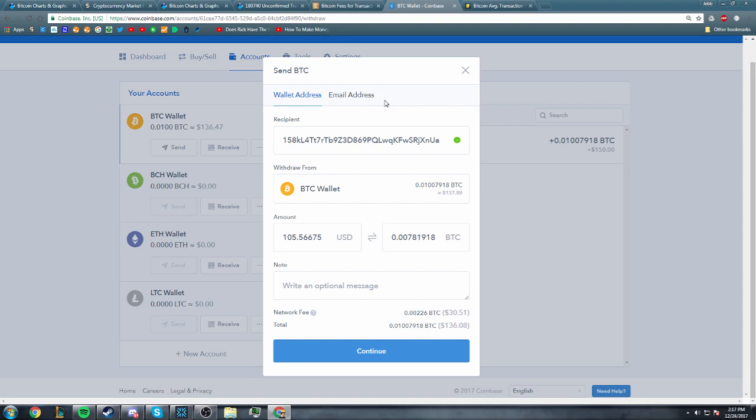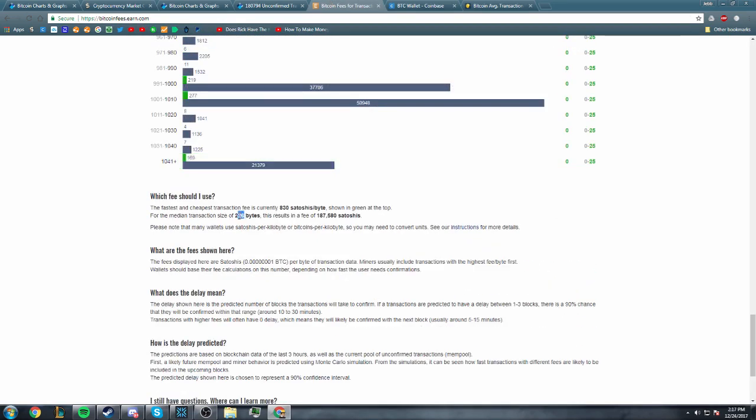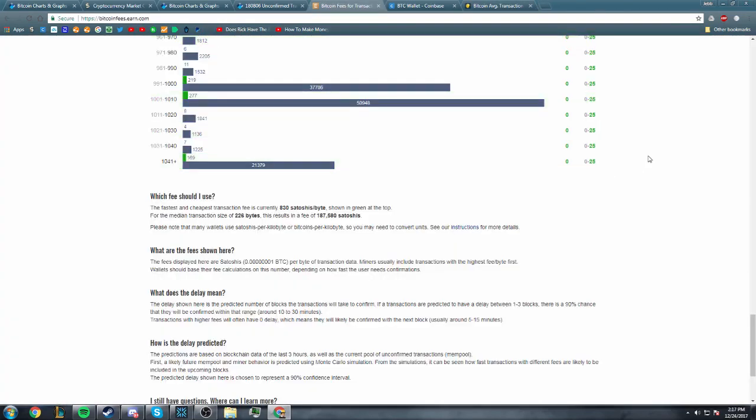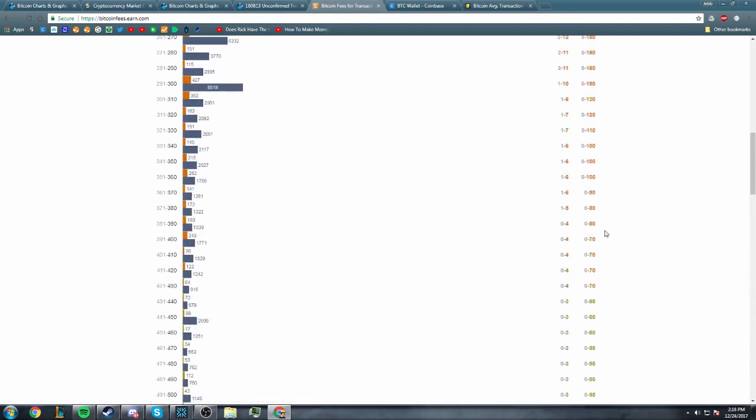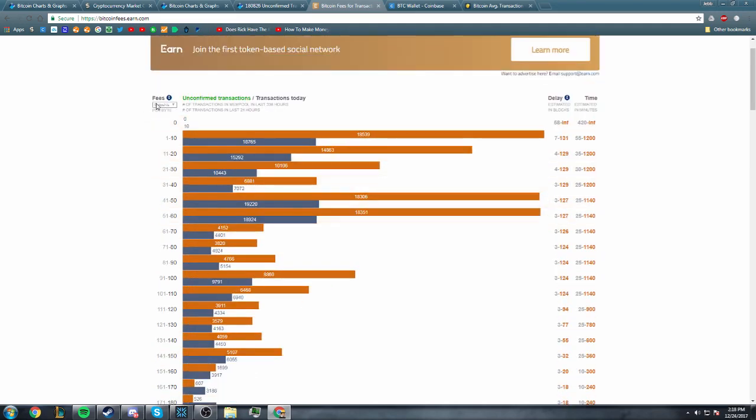When a miner has mined their block and they're looking for transactions to fill the block — the block has only so much space — a block is one megabyte in size, and the fee is not calculated off of how much Bitcoin you're sending. It's calculated off of how much room you take up in the block. So if we look at this chart right here, the average median transaction size is about 226 bytes. So if you're taking up 226 bytes in the block, you need to multiply that by the amount of Satoshis you're willing to spend.